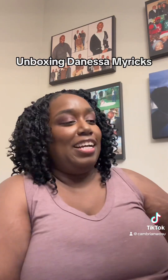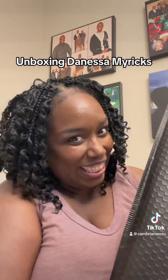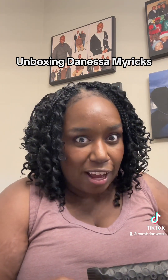I got so excited — I forgot I ordered from Danessa, but she was having a Black Friday sale and this stuff was 40% off. So let's see what we got.